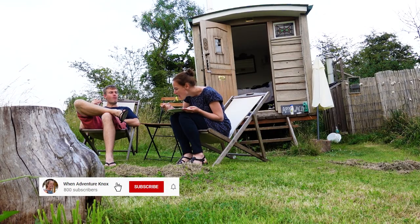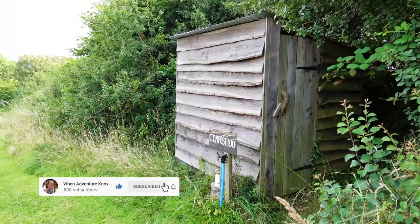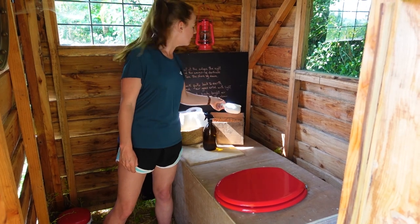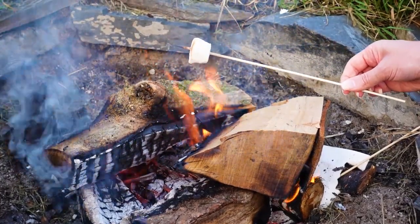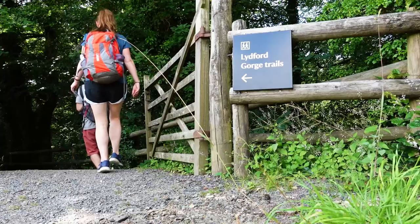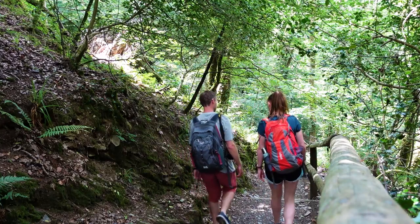On the Monday we said goodbye to the shepherd's hut that we'd spent the weekend in, making use of its private meadow, the gorgeous hot outdoor shower, experiencing for the first time a composting loo that was actually really rather pleasant, and in the evening enjoying roasted marshmallows around the campfire to make s'mores.